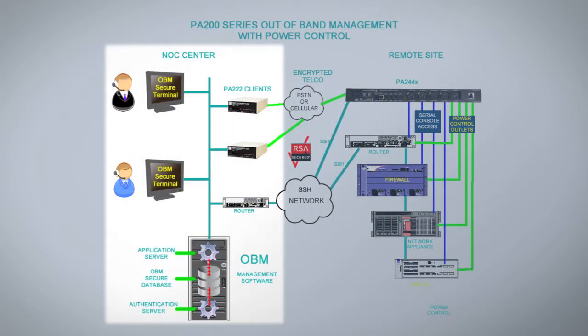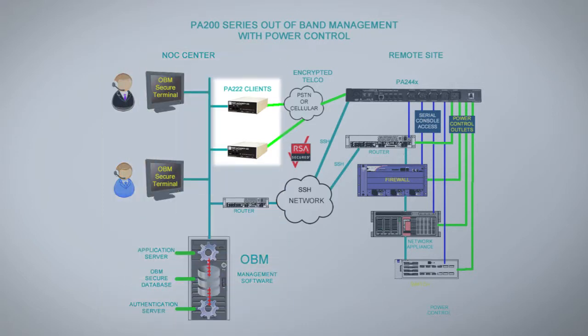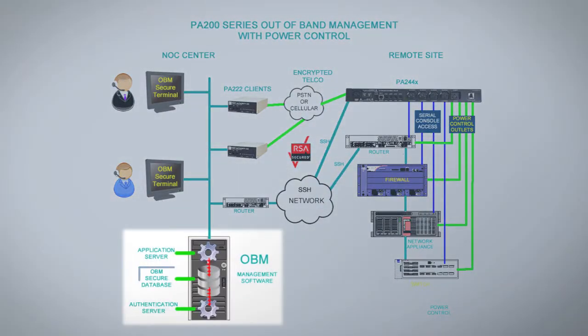At your central NOC center, engineers will gain access to those remote devices by point and click on the GUI interface, which will go through our PA222 clients. These will provide not only strong authentication but encryption if required for access to remote sites. This eliminates anyone gaining access to your remote sites from some other location. At the central site we have our central database along with an application server and an authentication server, which pulls everything together at a central location.